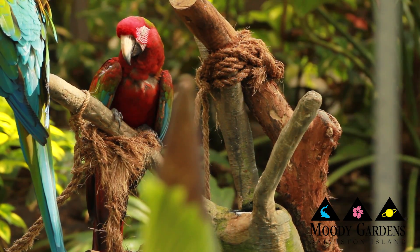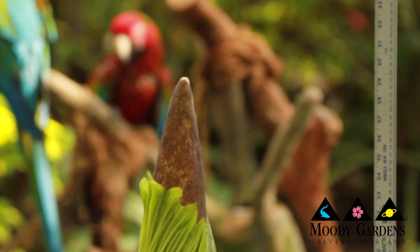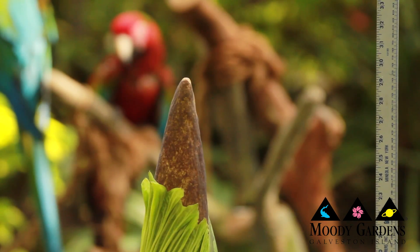There have only been about 120 corpse flowers that have ever bloomed in the United States since 1937. Our corpse flower here at Moody Gardens — this will be the fifth bloom ever recorded in the state of Texas. So it's a very rare opportunity to ever get to see one, and I really encourage you to come out and experience this once-in-a-lifetime event.